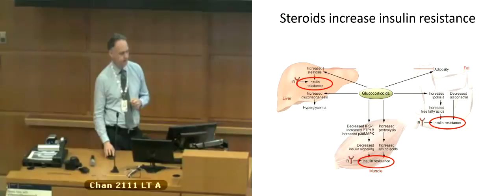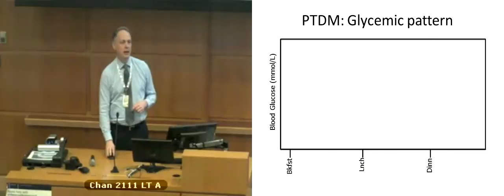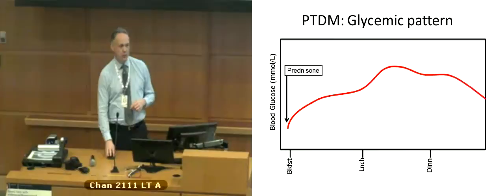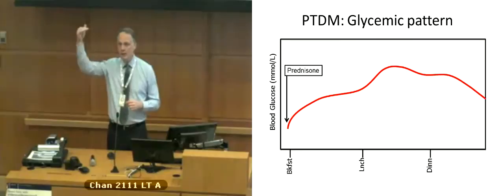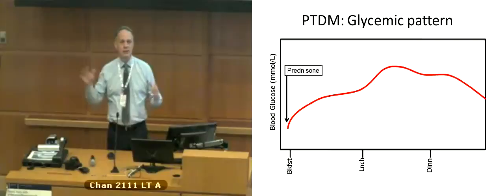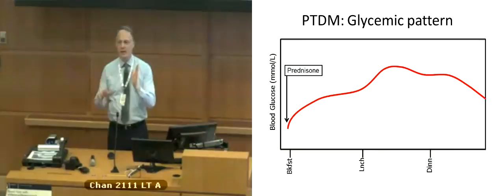As a result of that insulin resistance, we get a very classic glucose pattern in people with transplants — mostly a postprandial hyperglycemia pattern. They wake up with good sugars, but they start eating and the sugar goes up after breakfast, even higher after lunch. As the prednisone effect starts to wear off, the sugar starts to decline, but it's usually well into the evening before you see a decline. You have this 12- to 16-hour effect of prednisone, mostly in the middle of the day. I call it the red zone — roughly 11 a.m. to 6 p.m. — where sugars tend to be highest, mostly because of this insulin resistance.